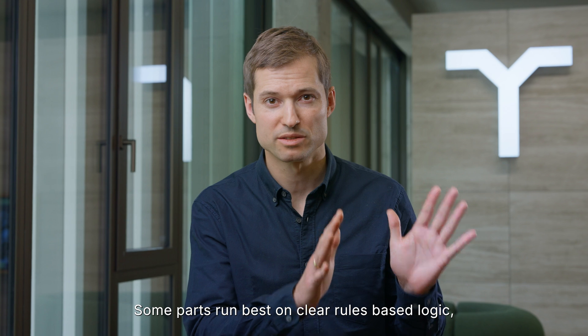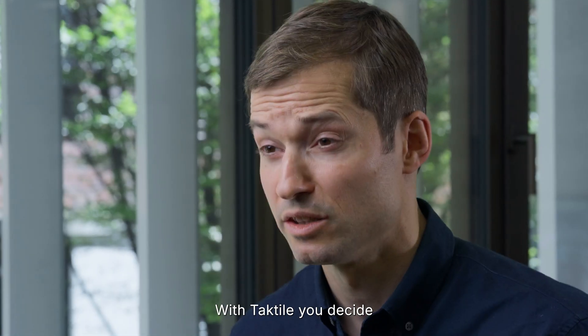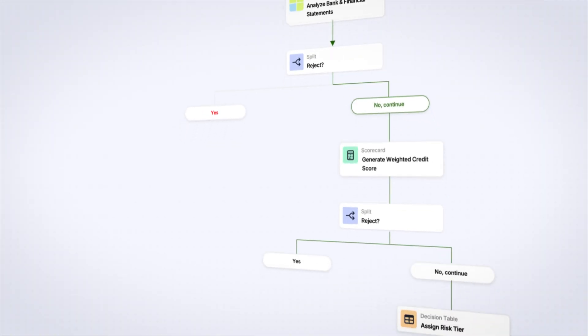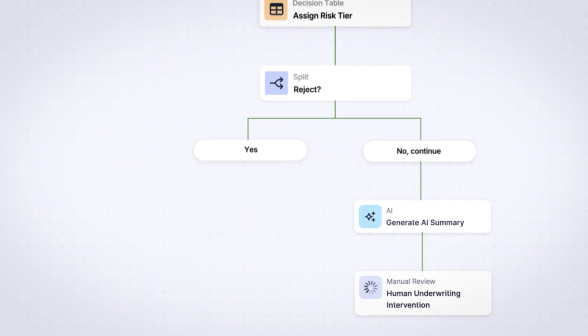Some parts run best in clear rules-based logic and others on AI. With Tactile, you decide how much to automate and when to step in, giving you the freedom to let agents do the work and supervising them when it matters the most.